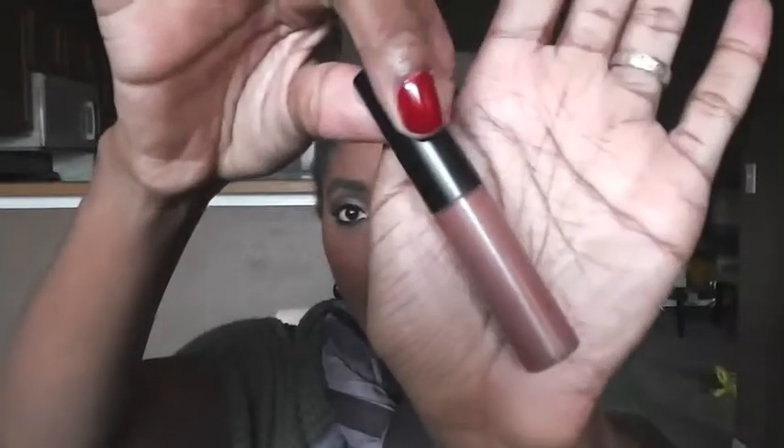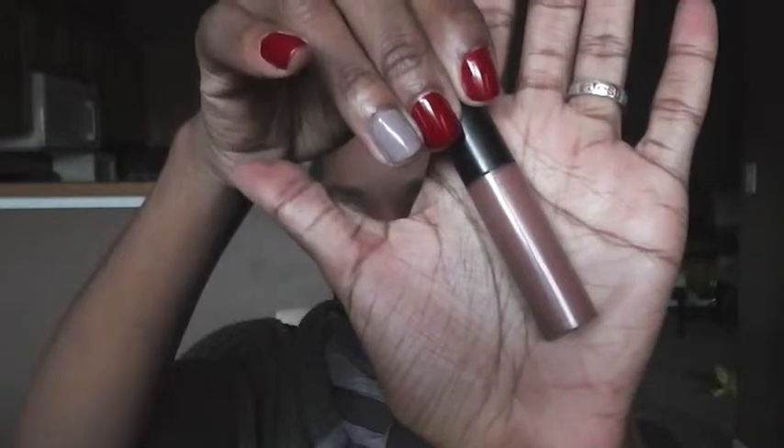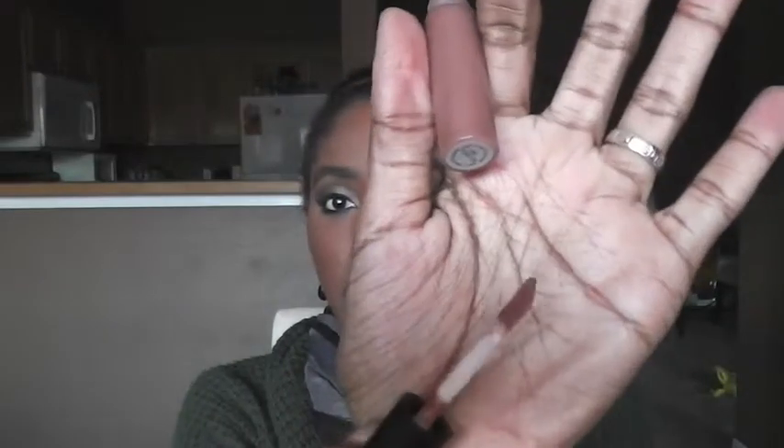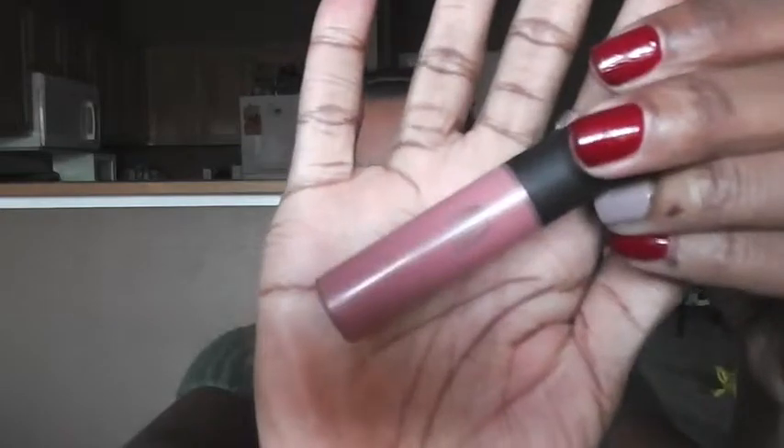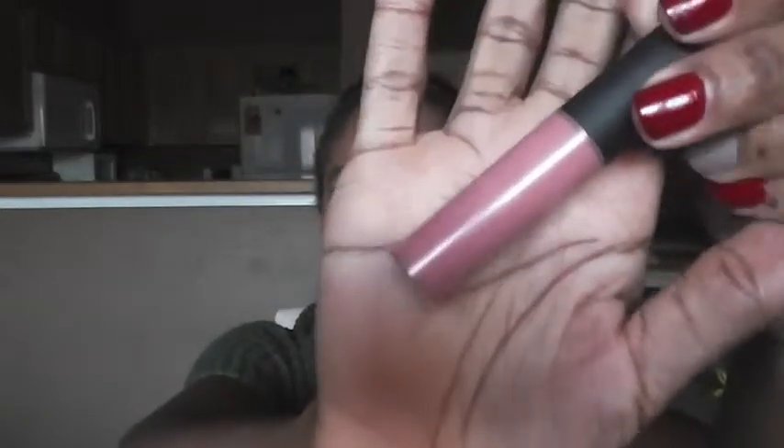For lips, I've been using two MAC lip products all month. The first is MAC Lipglass in Hot Spell from the MAC Naturally collection. I really love that shade. The second is MAC Plush Glass in Ample Pink — you can see I've been using quite a bit of it. I love it; it gives my lips a tingly feeling.